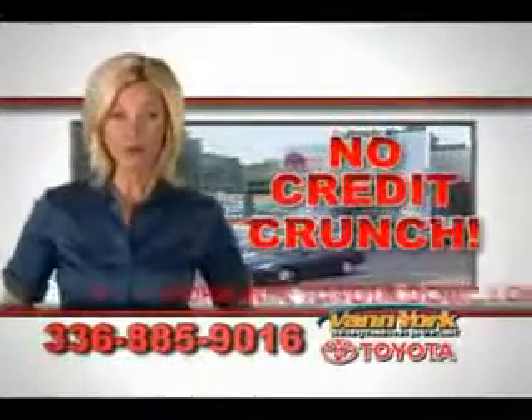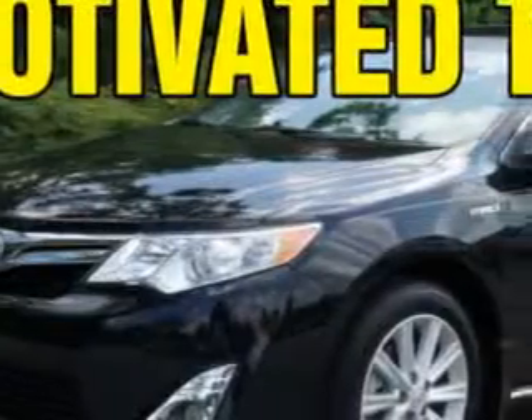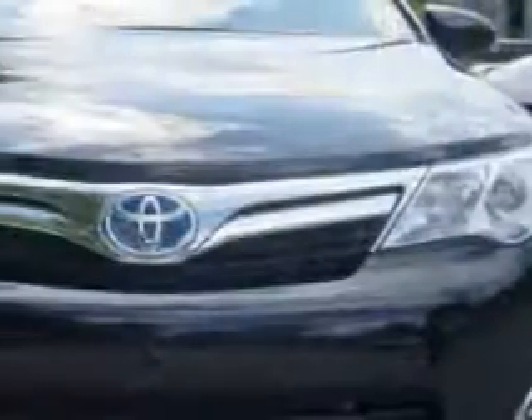There's no credit crunch at Van York Toyota — millions of dollars to lend. Imagine driving this Attitude Black Metallic 2012 Toyota Camry Hybrid, equipped with a four-cylinder engine and an automatic transmission.